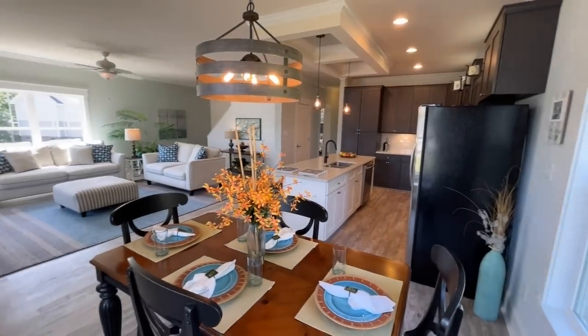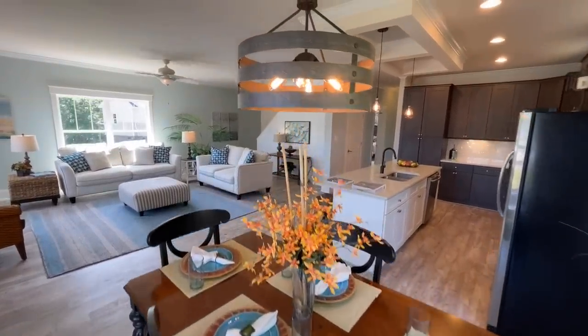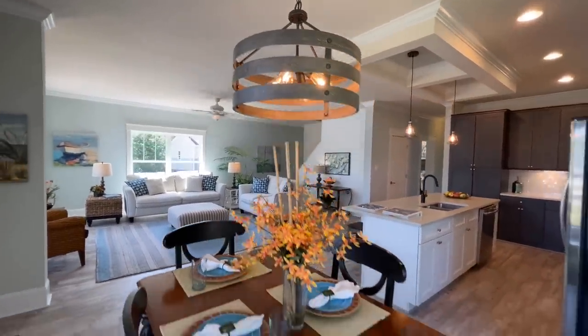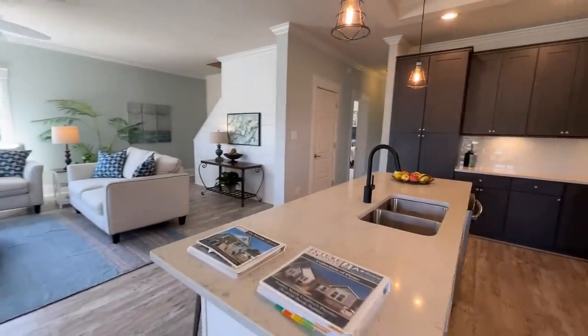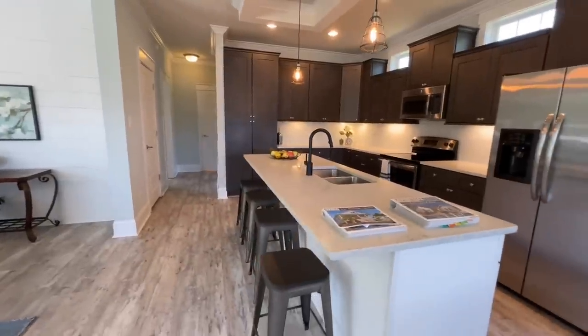Coming into the dining room area, there's a really nice space for a table. I love the light fixture up here, and again surrounded by windows. From there you easily transition into the kitchen with this really nice island right here.